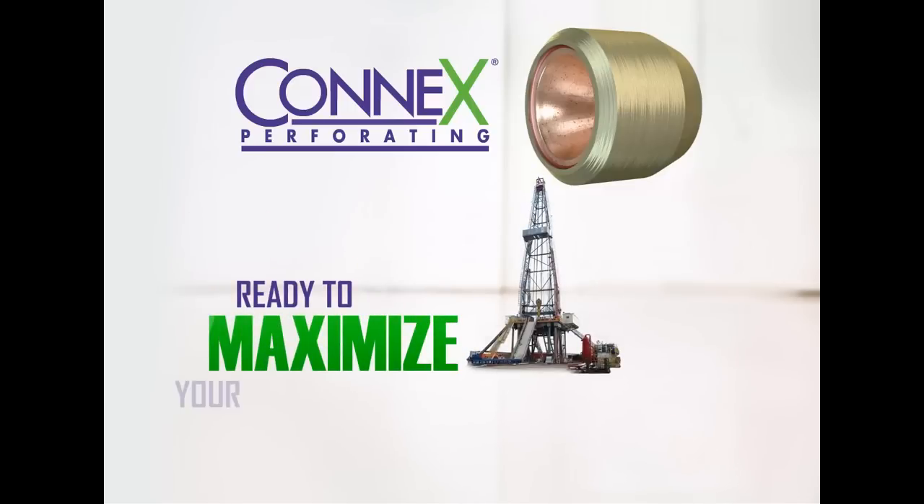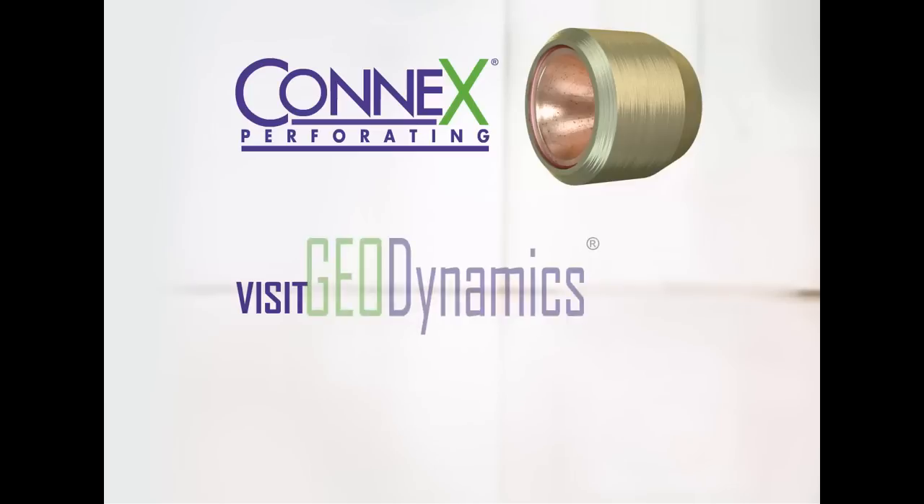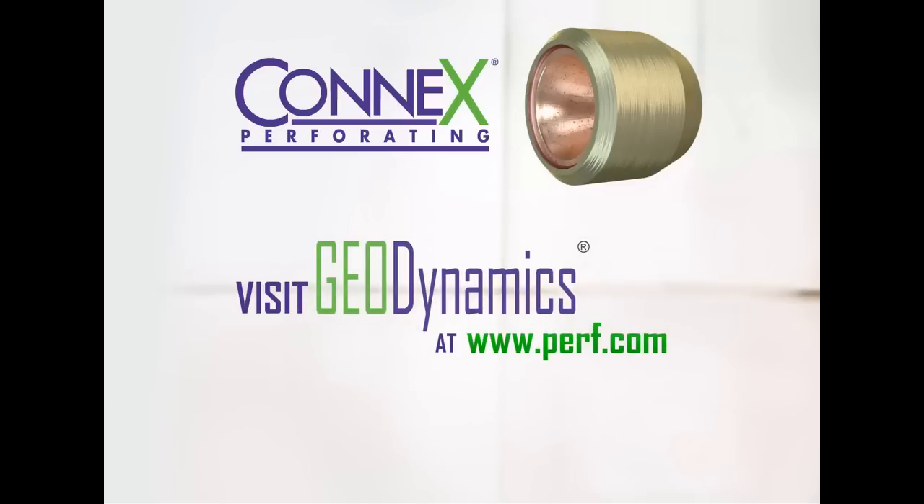Ready to maximize your well performance? Contact your perforating service provider today about running Connex, or visit GEODynamics at www.perf.com.